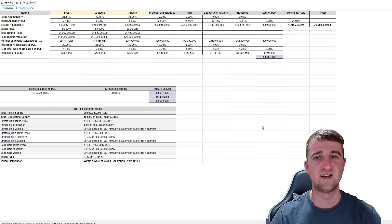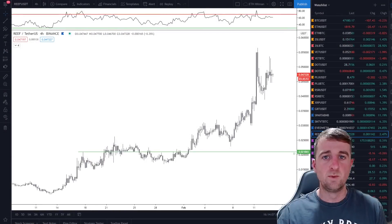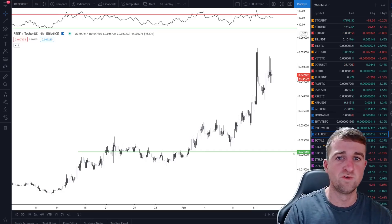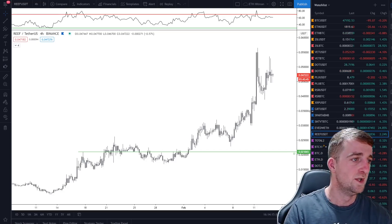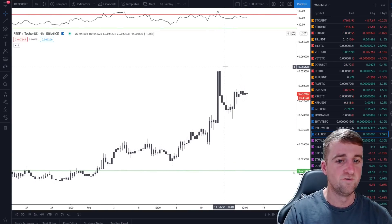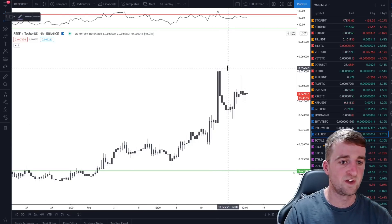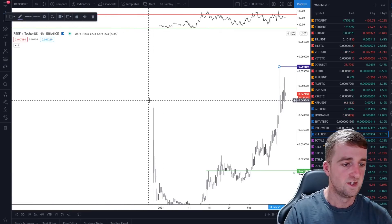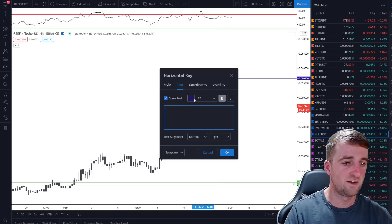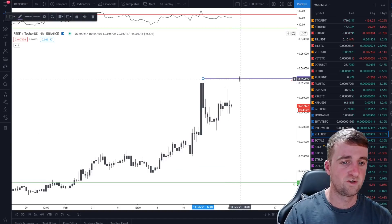We'll have a look at some price analysis now and have a look at some potential areas that you could invest and some targets going forward. We will take a look at both the USDT and the BTC pairings — the two pairs getting most of the volume, both on Binance. So this is Reef versus Tether on the four-hour time frame on Binance. As you can see, this was the all-time high, so we will mark that up now. We just have to be aware that we don't have a ton of data — this has only been trading since the 29th of December.